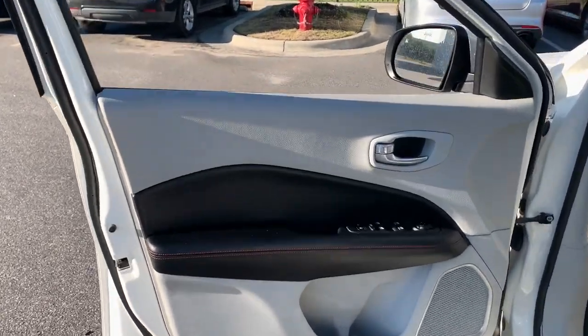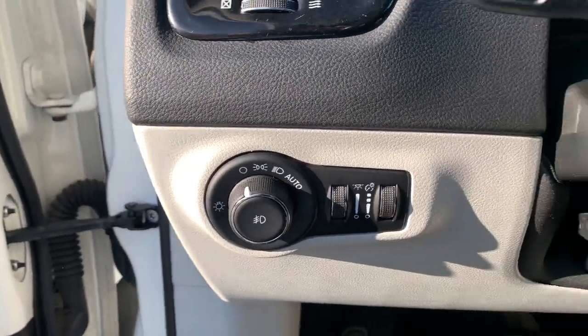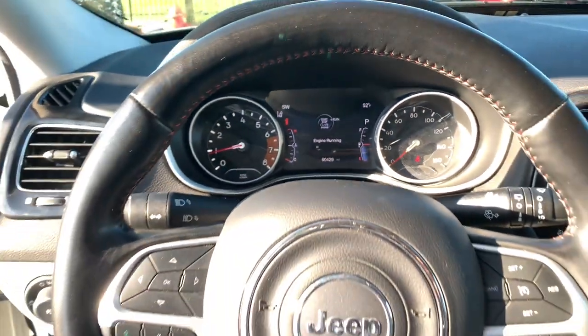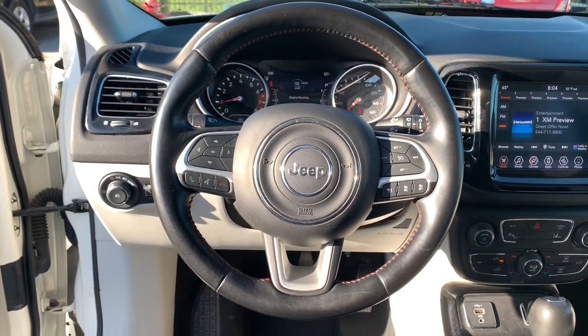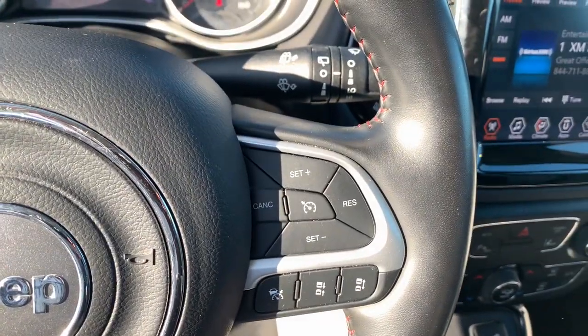These are just some of the great options this vehicle comes with: heated steering wheel, lane departure warning, keyless entry, four-cylinder engine, heated mirrors, lane keeping assist, remote engine start, adaptive cruise control, keyless start, satellite radio.